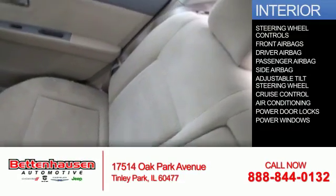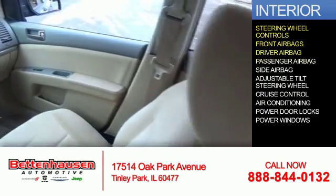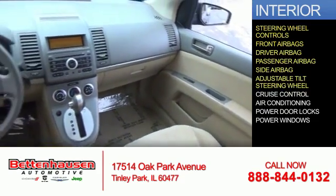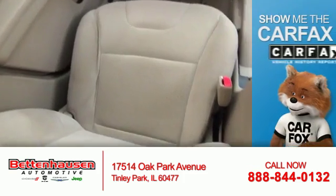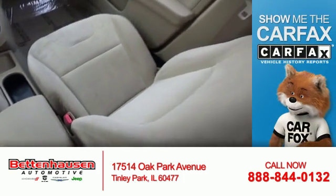Inside you'll find steering wheel controls, front airbags, driver airbag, a passenger airbag, side airbags, an adjustable tilt steering wheel, cruise control, air conditioning, power door locks, and power windows. Rest easy knowing this vehicle comes with a Carfax Vehicle History Report from Carfax.